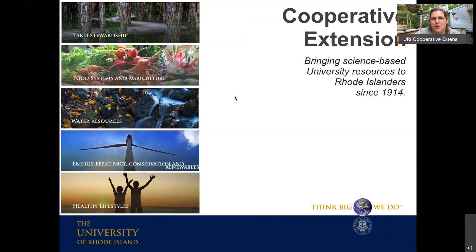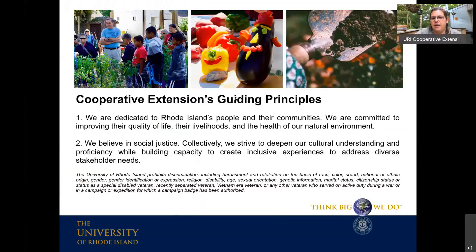The class that Melissa is bringing to us tonight called Outdoor Classrooms will probably hit on most of these areas, which is very exciting. We are really dedicated to Rhode Island's people and communities, committed to improving folks' quality of life and livelihoods, and the health of our environment through access to science.